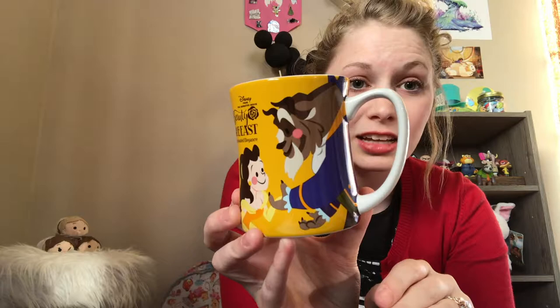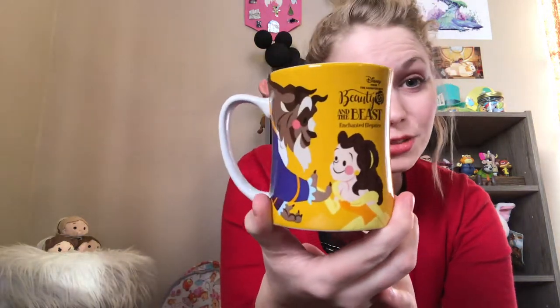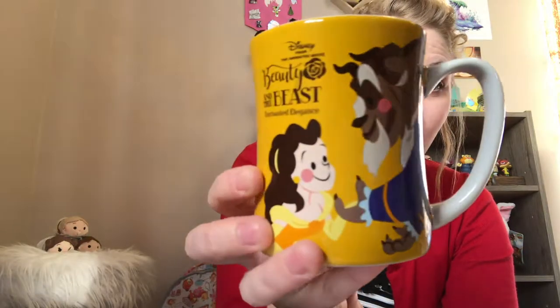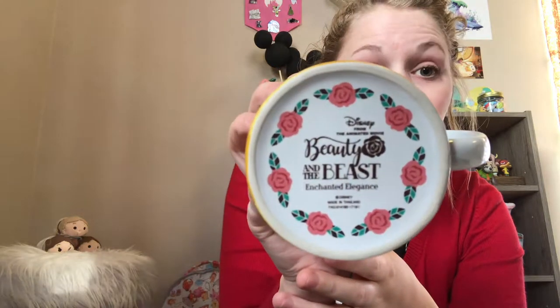My last Beauty and the Beast mug I just got for my birthday last November 2017. It's from Disney Store Japan — I love the Japan merchandise because it's so beautiful. They had an Alice one, an Ariel one, and a Cinderella one too. This one came from eBay, my sister got it for me. Look at all those gorgeous details on the inside — it's so pretty.